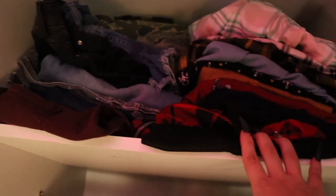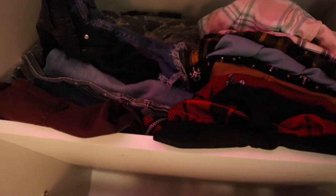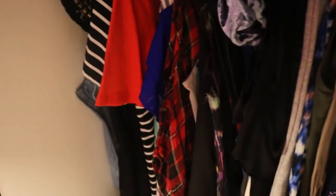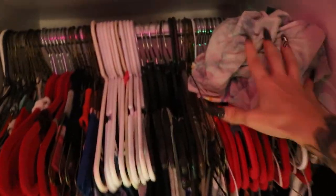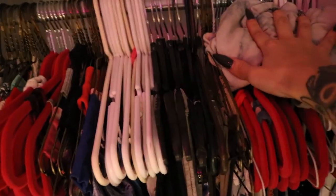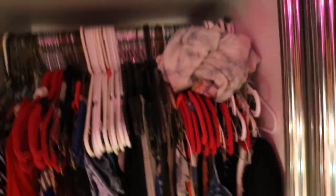Behind the shorts are my jeans and long pants, but since it's summertime I don't wear them — I switch it out with the seasons. Over here are all my tank tops hanging up, some dresses over there. I ran out of hangers so some shirts are just sitting up here in a ball. I have way too many clothes and I swap them out every season.